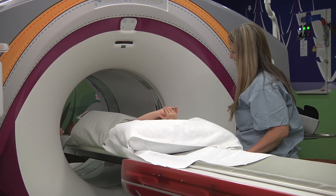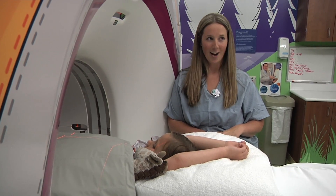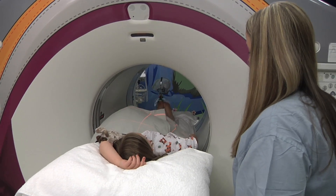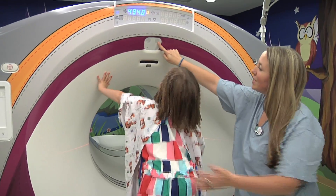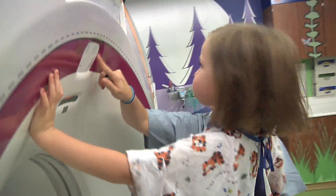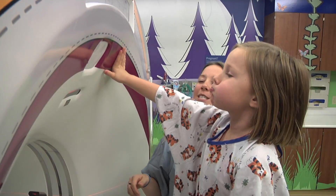Inside the scanner, the technologist points out distracting visuals: "Can you see our lights? Should we go right here?" She references a character: "And we didn't see Frosty, huh? Is he a little chilly?" She then instructs breath-holding: "You straighten your legs and we'll slide back. Still as a statue." Pointing to an on-screen character: "What's he doing with his cheeks? Is he going like this? He tells you to take a breath and go."